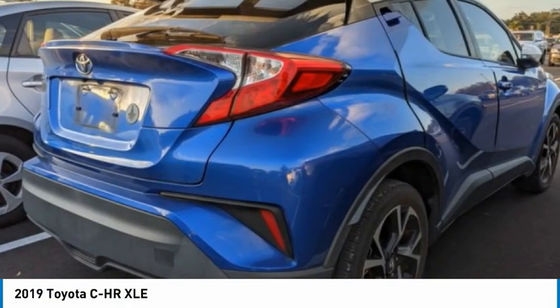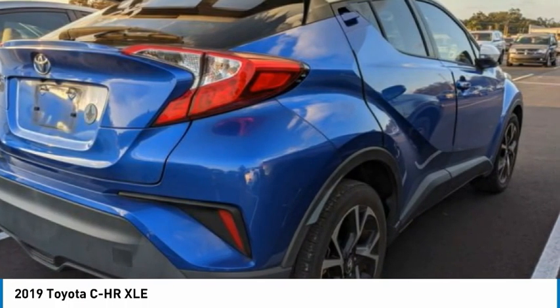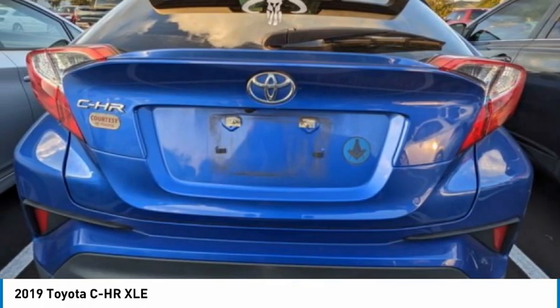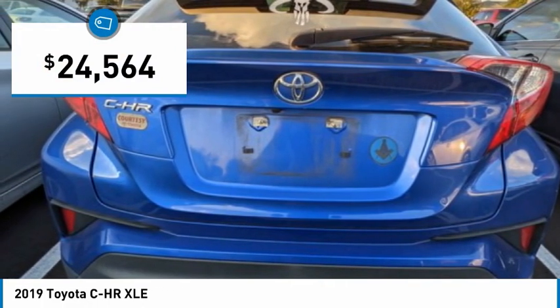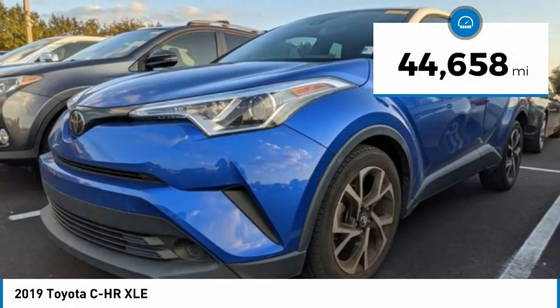The interior oozes with style. The CHR handles like a race car and has all the safety features you'd expect from a Toyota vehicle, and is priced below $25,000. This vehicle has less than 45,000 miles.